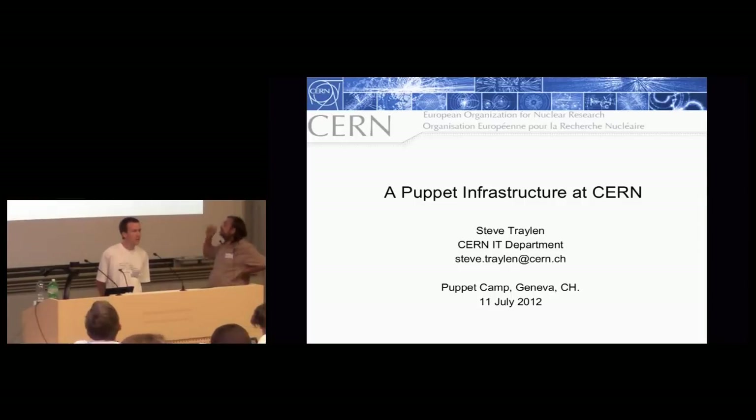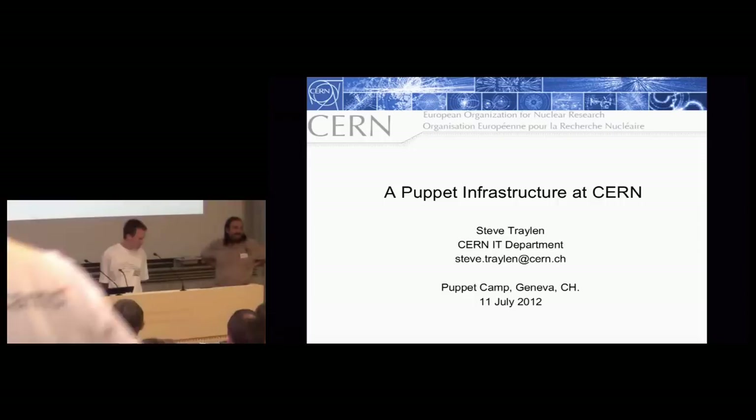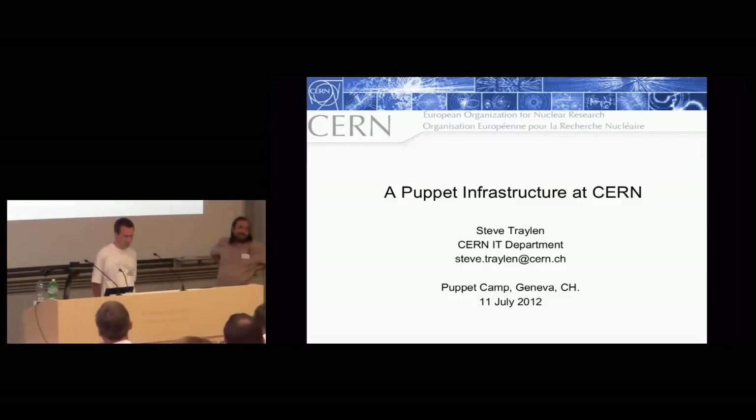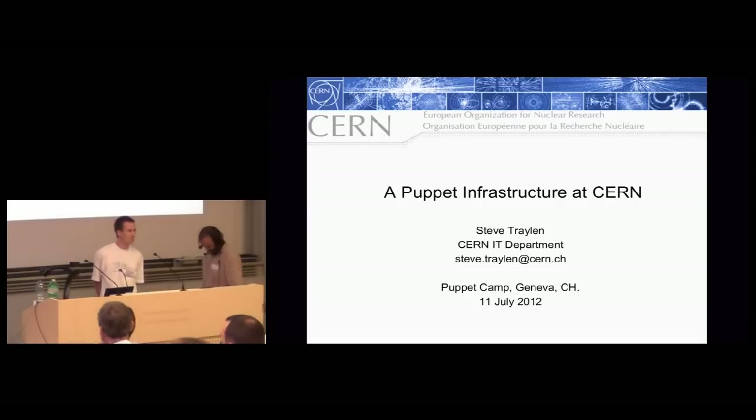This is the last talk at this Puppet Camp, Puppet Day at the RMLL conference. We are welcoming Steve Traylon from CERN, who is going to talk to us about how they are using and how they are going to use Puppet at CERN here in Geneva.